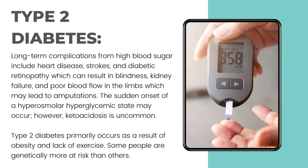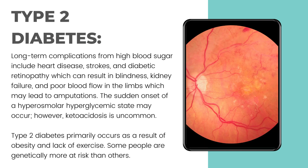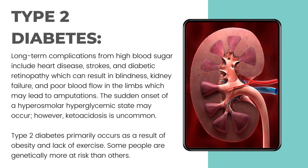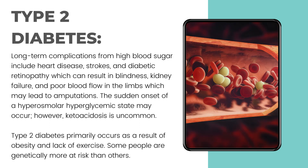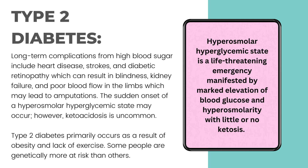Long-term complications from high blood sugar include heart disease, strokes, and diabetic retinopathy which can result in blindness, kidney failure, and poor blood flow in the limbs which may lead to amputations. The sudden onset of a hyperosmolar hyperglycemic state — a life-threatening emergency manifested by marked elevation of blood glucose and hyperosmolarity with little or no ketosis — may occur.